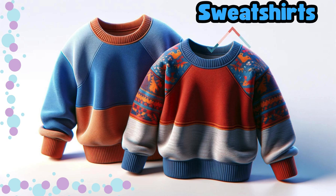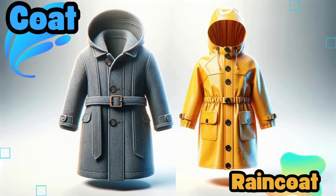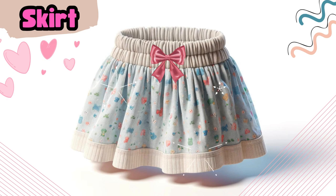Sweatshirts. Jacket. Coat and raincoat. Skirt.